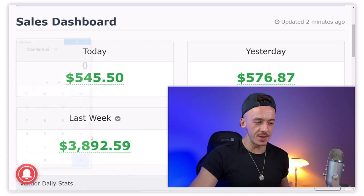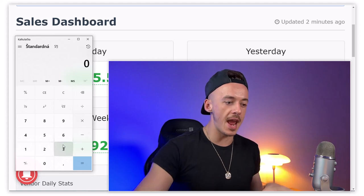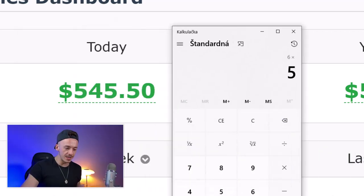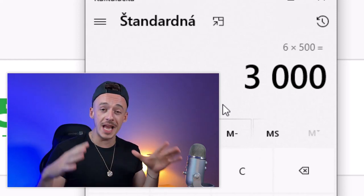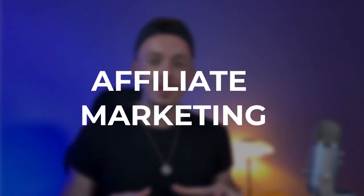Let's do some basic calculations. There are 30 days in a month, but let's imagine you get six sales — that's not even a sale every single day. Every sale is going to pay you $500, so six times $500 is $3,000 per month. This will pay you forever every single month. In today's video I want to show you a brand new $3,000 per month copy and paste affiliate marketing method for beginners.